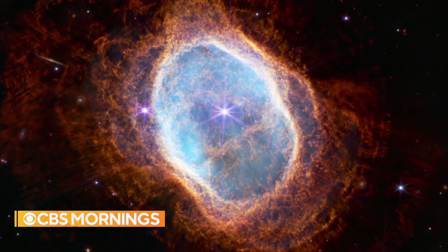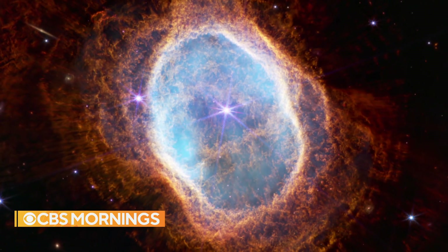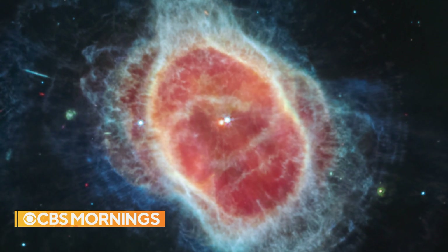This image shows stellar death in the Southern Ring Nebula. A yawning cloud of gas and dust reveals a fading star, part of the universe's life cycle.